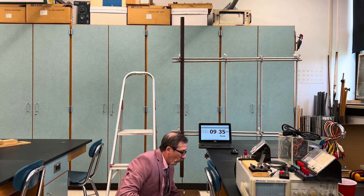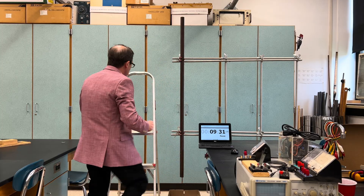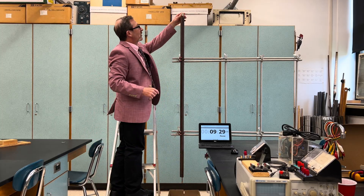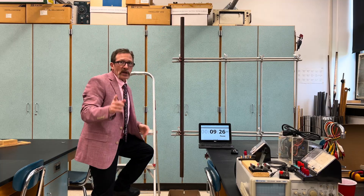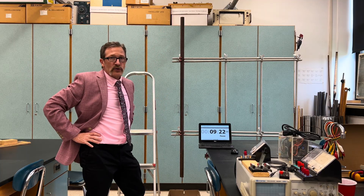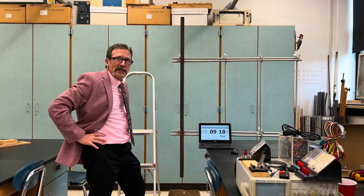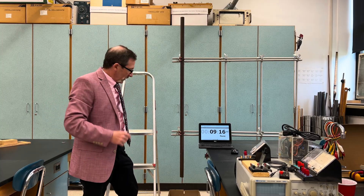Now if I don't wind it up, let me show you what happens. I'm not going to wind it up this time — just going to drop it. Three, two, one. My students often don't believe it, but it really does take a lot longer when you drop it without winding it. It still hasn't come out yet. Crazy. I'll do it one more time — there it is.